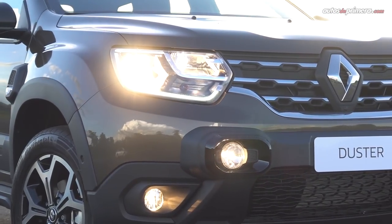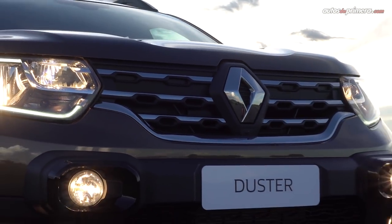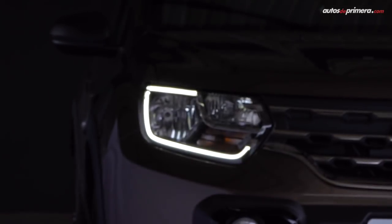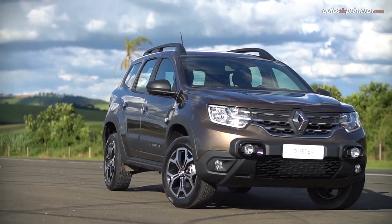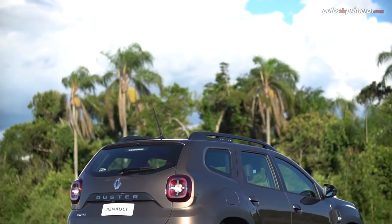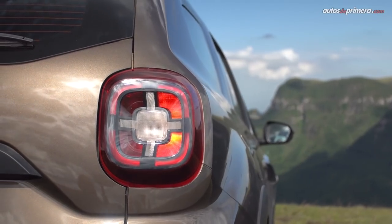En el exterior, notamos que no hay cambios profundos, pero Renault imprime personalidad propia en el frente, que nos recuerda vagamente al Alaskan, al incorporar unos faros cuya luz LED tiene forma lumínica en forma de DC invertida y una parrilla más vistosa. Atrás se modificó por completo la forma del portón y ahora cuenta con nuevos stops LED.